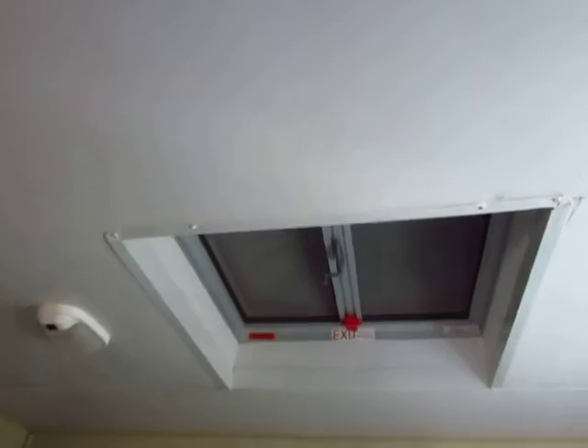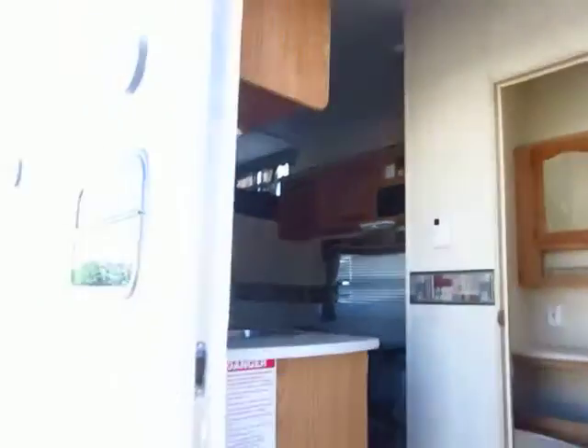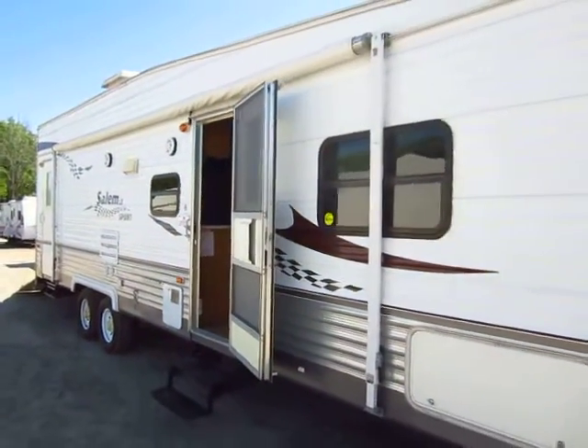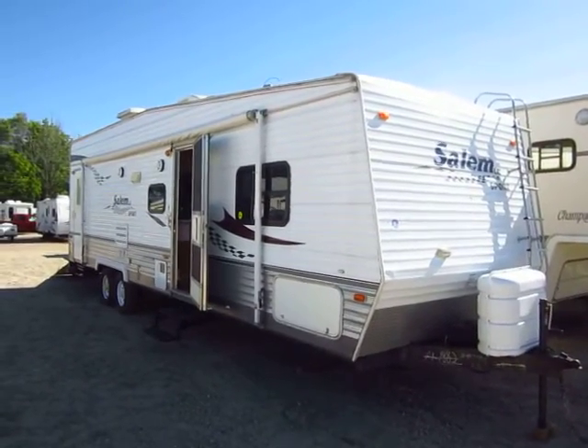One thing I love is this gigantic vent up here — it's great for letting out a lot of air and a lot of light. So there you have it: great shape, 2006 toy hauler. Get a good deal on it here at Haywood RV of Coldwater, Michigan. Give us a call at 800-256-5196. Thank you everybody, happy camping.